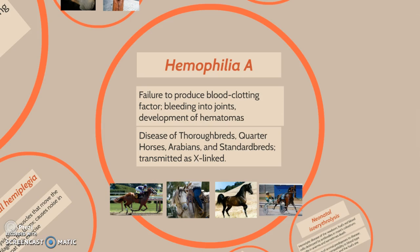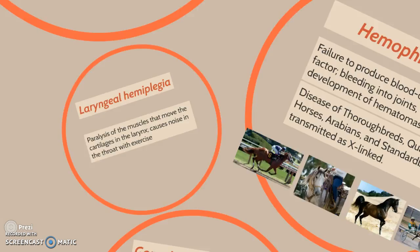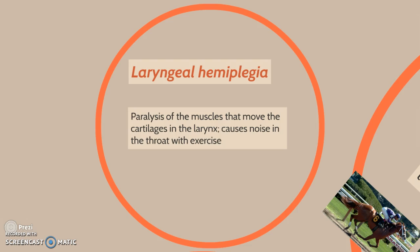Hemophilia A is a disease of thoroughbreds, quarter horses, Arabians, and Standardbreds, and is transmitted as X-linked. Next we have laryngeal hemiplegia, which is paralysis of the muscles that move the cartilages of the larynx, causing noises in the throat with exercise.